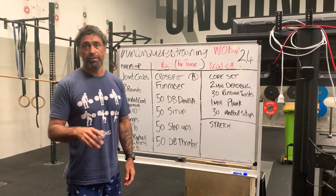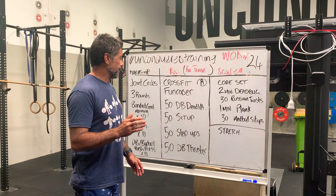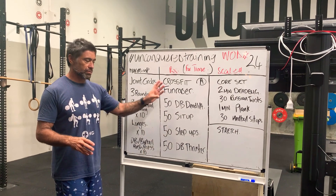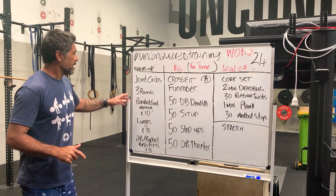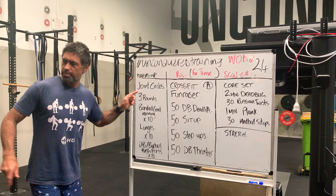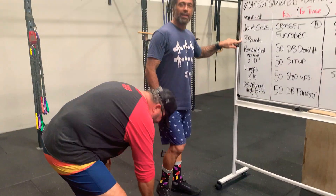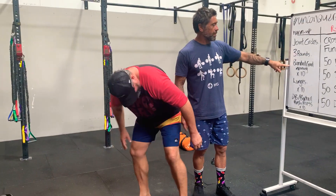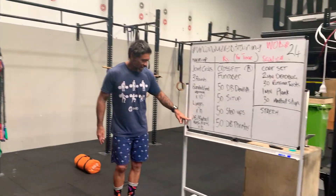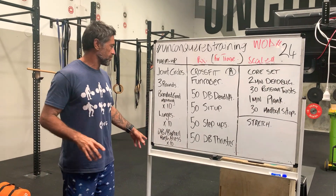Jump on to games.crossfit.com and have a look at that under the CrossFit fundraiser — there's a little two-minute video of Nicole talking through movement standards and bits and pieces to run through that. That'll get you guys underway. I'll quickly demo this stuff once we get there. Again, we're going to warm up with those joint circles. And then we're going to go into three rounds: banded good morning, lunges, and then a dumbbell or barbell push press just to warm those shoulders up for some thrusters.